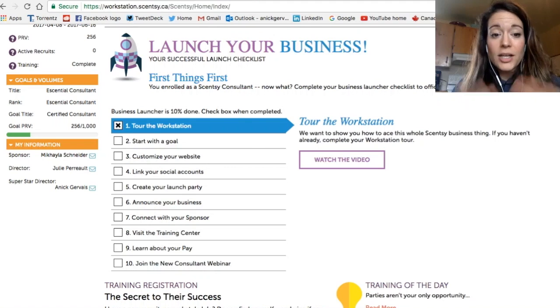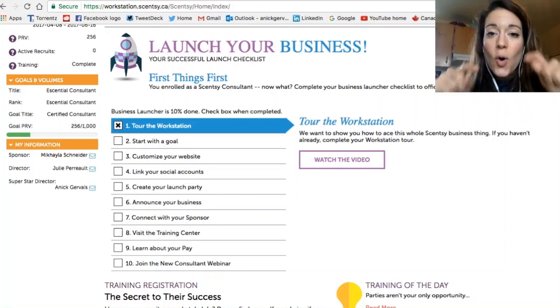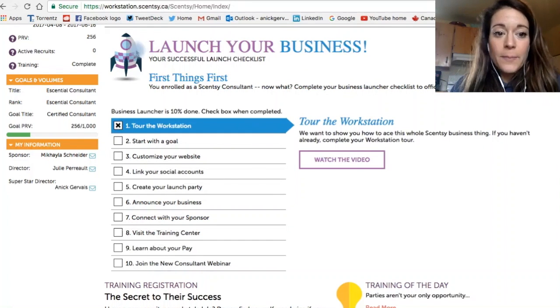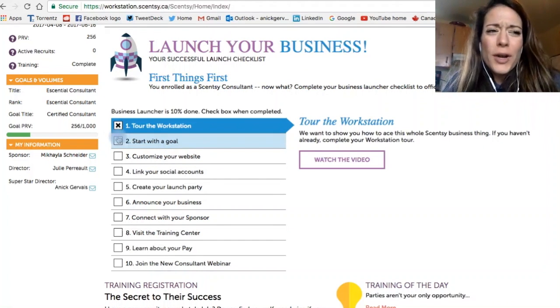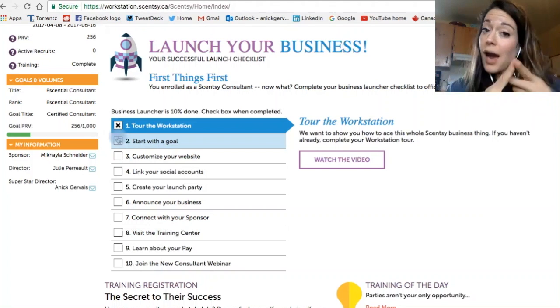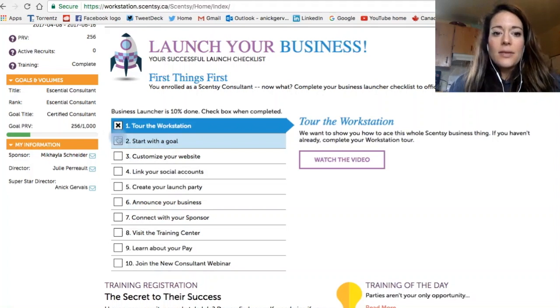I'm not going to go through all of this because you are an independent consultant. This is your own business, so you need to go through all of this and look at it. What's your goal? What do you want from Scentsy? What do you want Scentsy to do for you? Do you want it to just pay your hydro bill, or do you want to have financial freedom? So what is your goal? It's really, really important to find out your goal.